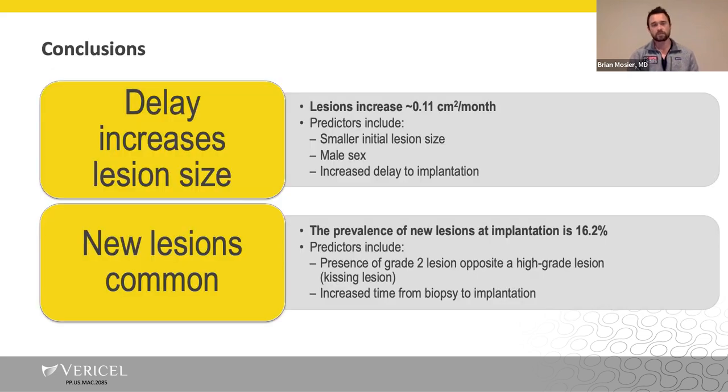We can tell them that delays in surgery and delay to implantation actually do increase lesion size. Dr. Flanagan and his team found that on average, lesion size increases about 10 millimeters squared per month — not insignificant when patients wait six or eight months. Also important is the presentation of new lesions: the prevalence of new lesions at implantation was about 16.2%, which matters because if you have a very large lesion to start with, you may need extra graft to make both work.